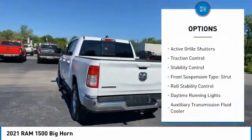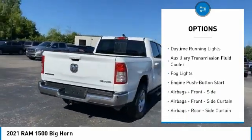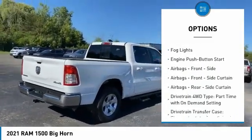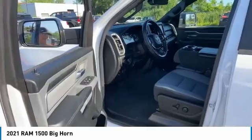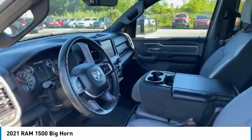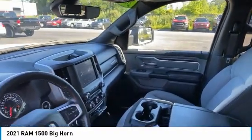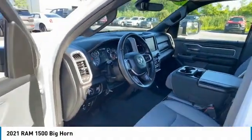Here are some of this vehicle's great options: power windows with safety reverse, emergency braking preparation, active grille shutters, traction control, stability control, front suspension type strut, roll stability control, daytime running lights, auxiliary transmission fluid cooler, and fog lights. This isn't just a vehicle — it's an experience. Stop in for a test drive today.